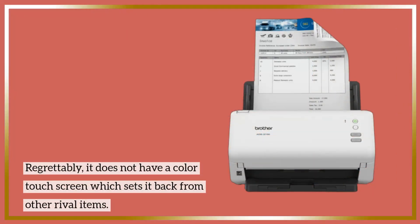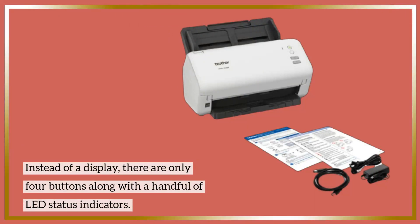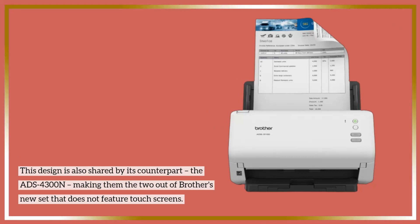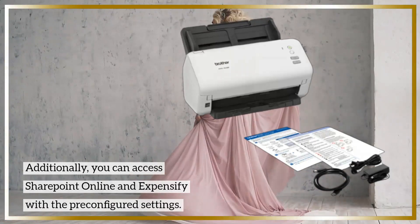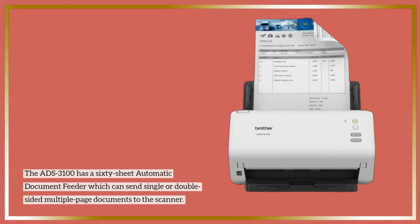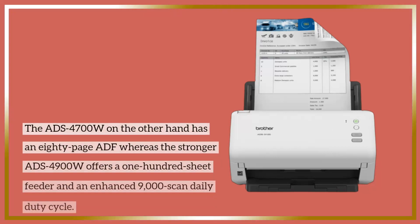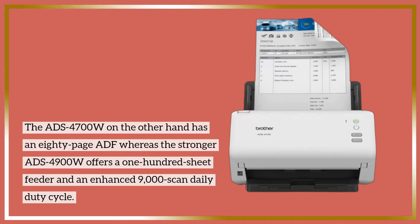The ADS-3100 has a 60-sheet automatic document feeder which can send single or double-sided multiple-page documents to the scan. It has a daily duty cycle of 6,000 scans, the same as the ADS-4300 and the ADS-4700. The ADS-4300 has an 80-page ADF, whereas the stronger ADS-4900W offers a 100-sheet feeder and an enhanced 9,000-scan daily duty cycle.